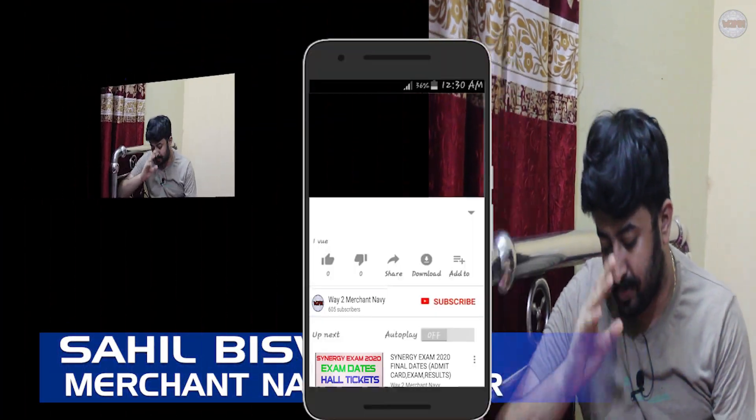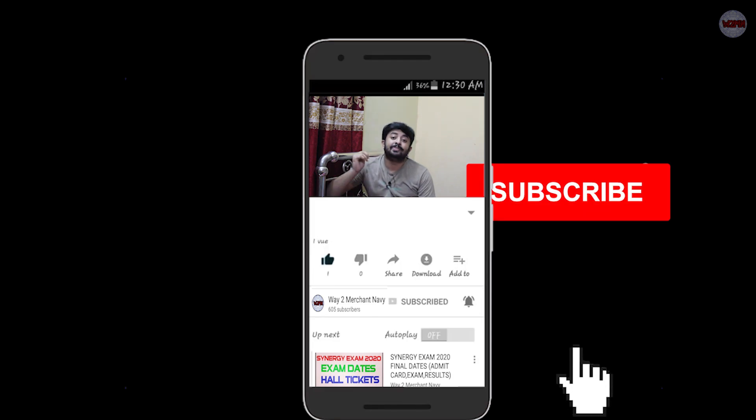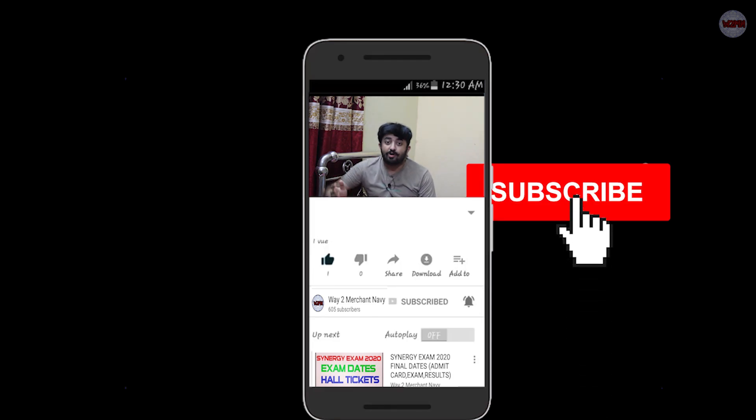Welcome back to my channel. Once again, hopefully you guys are doing well. If you haven't subscribed to my channel, please go and subscribe, hit the bell icon, and press 'All' to get notifications for all my upcoming videos.